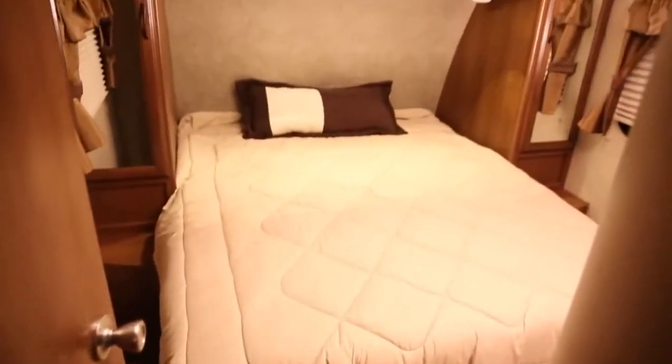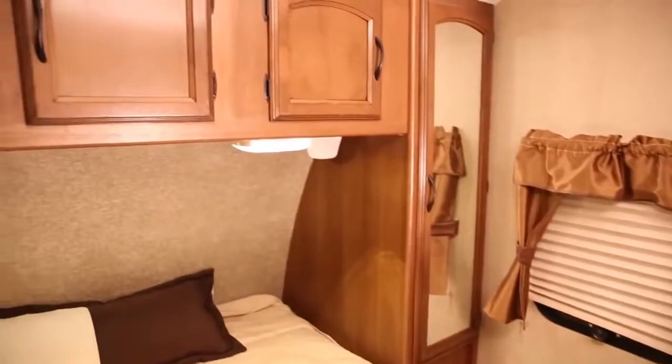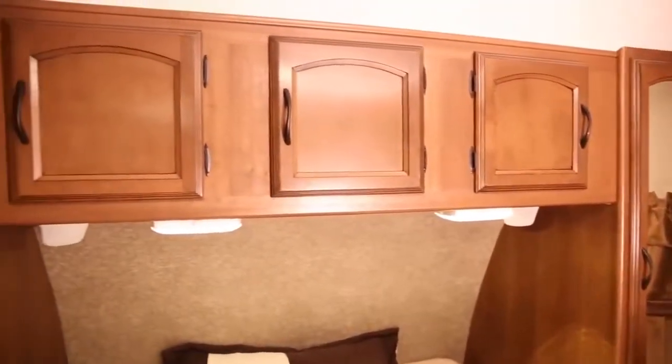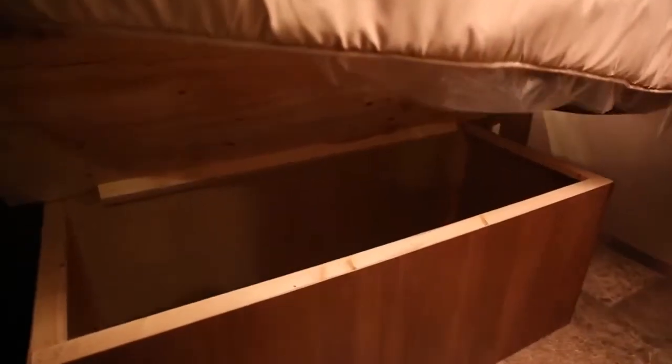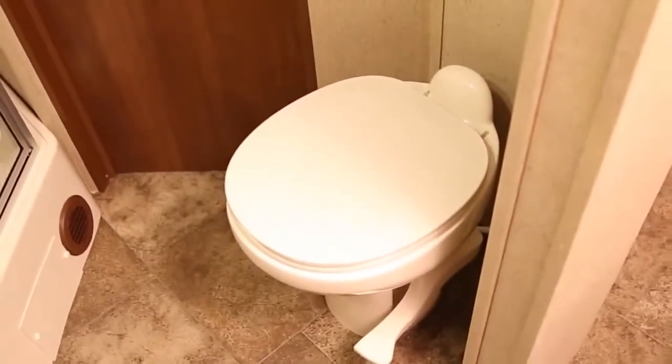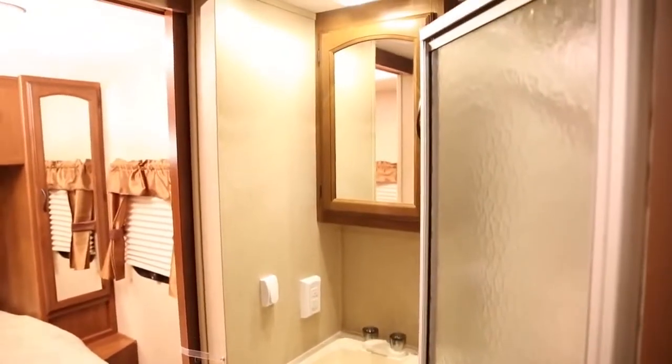The master bedroom features an Evergreen sleep system mattress, as well as two full-length mirrored closets. There are also over-bed storage cabinets with integrated reading lights, two nightstands with 120-volt outlets on most models, and more storage under the master bed and bunks. The bath features a porcelain toilet with foot pedal flush, a powered bath vent, and hardwood medicine cabinet with a mirror.